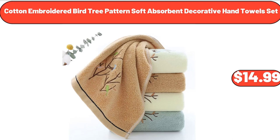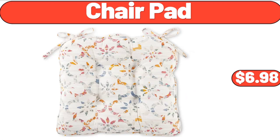Cotton embroidered bird tree-patterned soft absorbent decorative hand towel set, $14.99. Chair pad, $6.98.